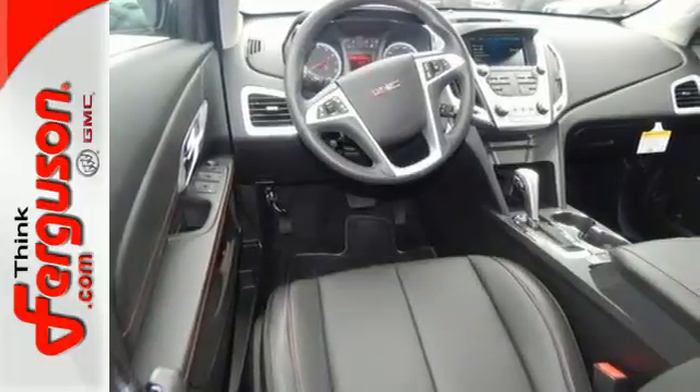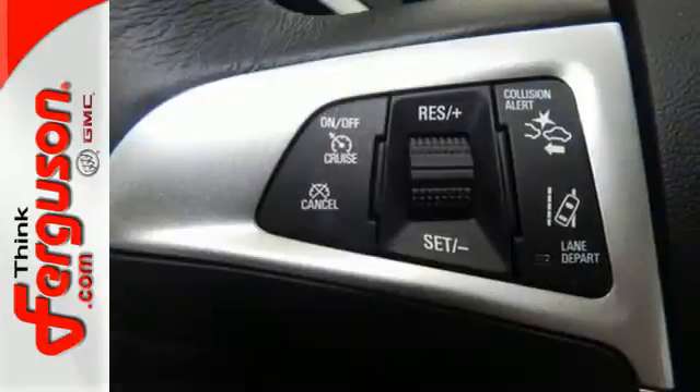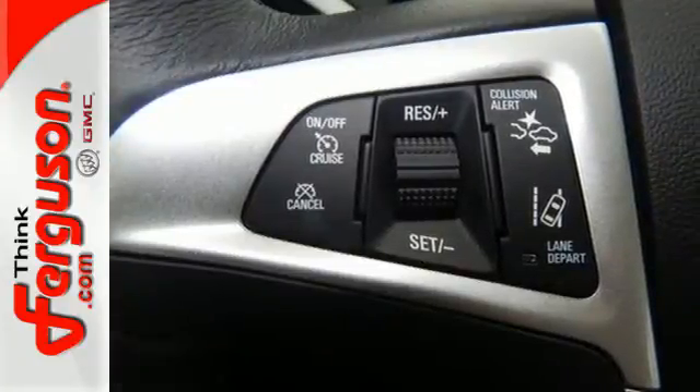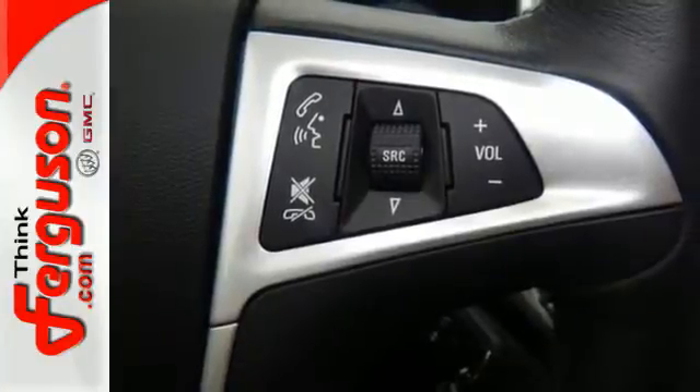It has many conveniences like cruise control, keyless entry, a rear vision camera and Bluetooth. Plus the OnStar system includes 4G LTE connectivity and Wi-Fi hotspot capability.